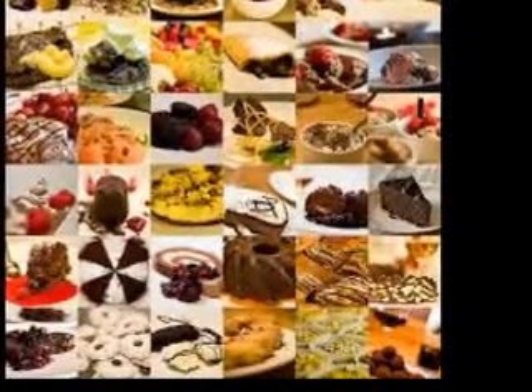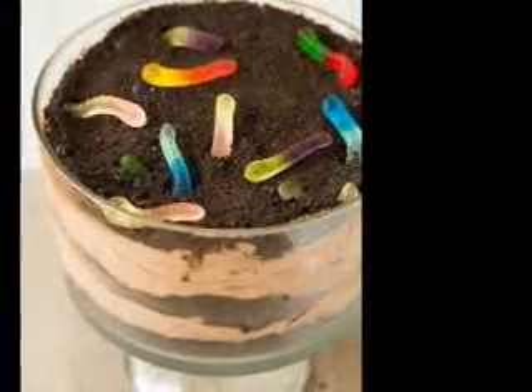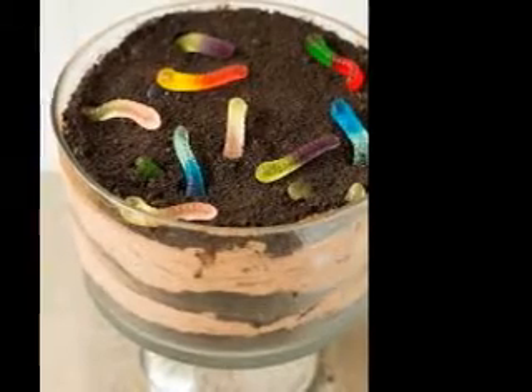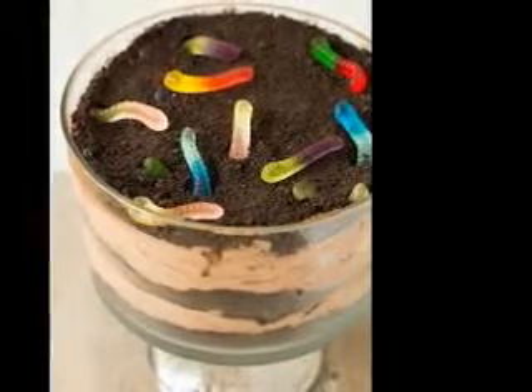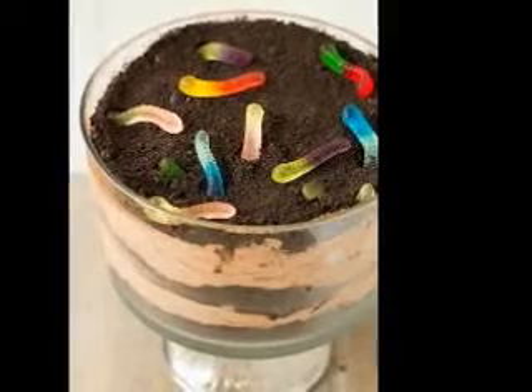These easy desserts can make any meal special, and they take very little time to make. Your family will be astounded at the care you have shown by making their accomplishment even more special by celebrating with dessert. Holidays and special occasions often call for an easy dessert. Find one that fits your menu at the website, suitable for any occasion.